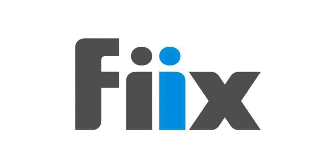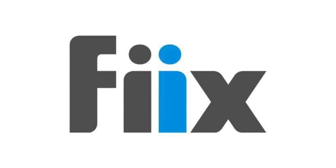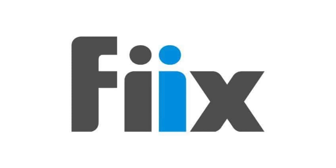Lastly, Fiix is the best choice for simple work orders. Core features include work order management, asset management, parts and supplies management, and reporting. With a free plan for up to three users and paid plans starting at $45 per user per month, Fiix is an affordable solution for both small and large teams.